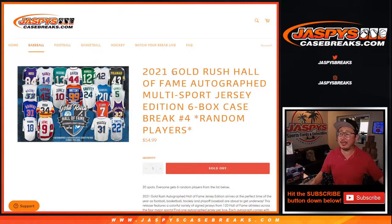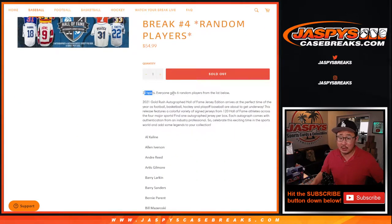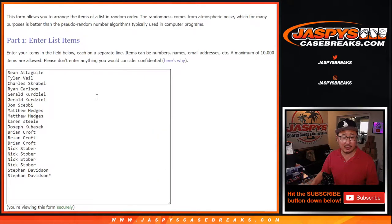Hi everyone, Joe for JaspiesCaseBreaks.com coming at you with 2021 Gold Rush Hall of Fame autographed jerseys. This is a multi-sport break and it's a random player break as well. This is six box random player break number four. We sold 20 spots and everyone gets six players from that list below. Big thanks to everybody here.